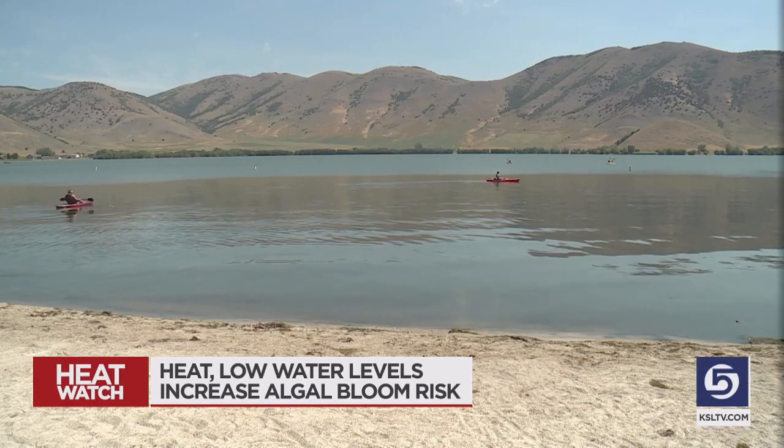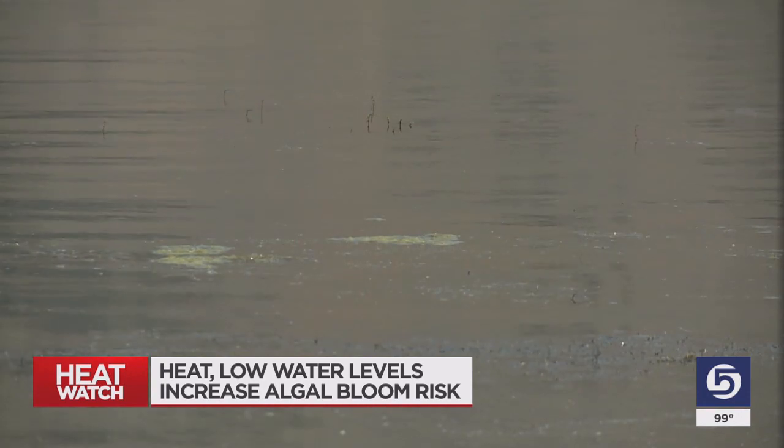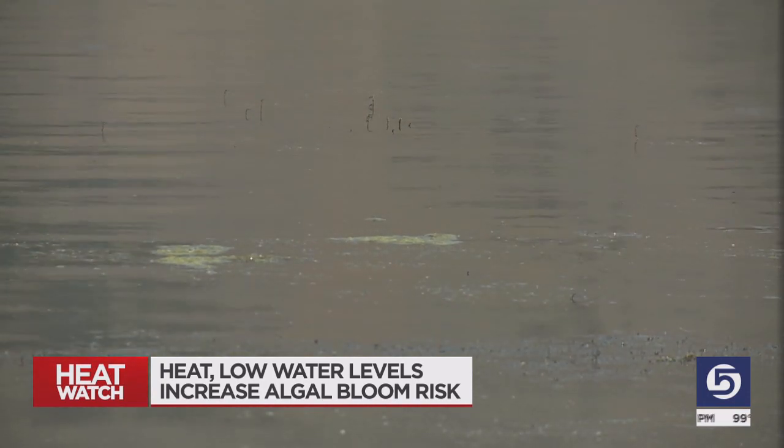Officials often see blooms starting around May, but what they are seeing now is that some reservoirs which typically don't have blooms until September or October already have cyanobacteria in larger abundance. They're asking all of us to be careful too.